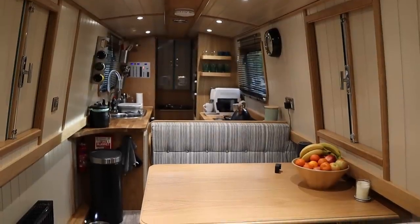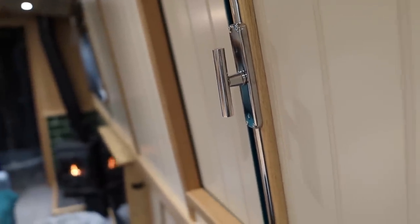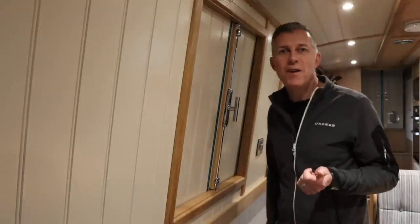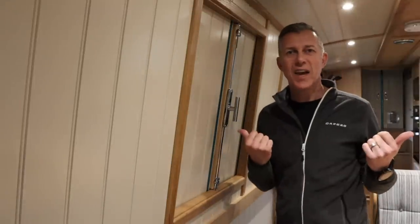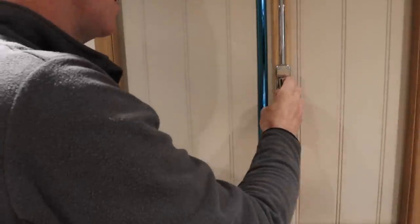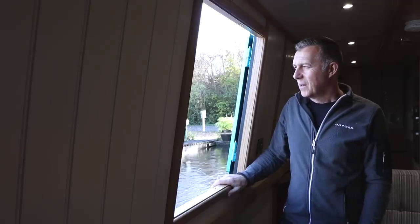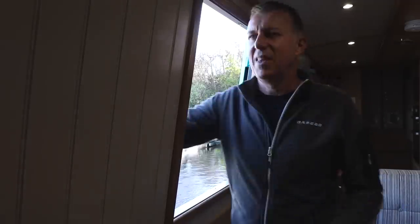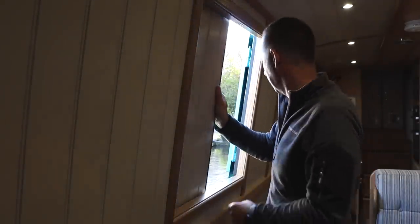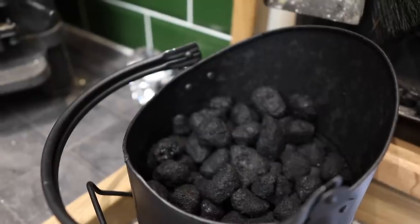We just love the whole feel of the boat. Our favourite thing about the boat are the two duck hatches either side of the dinette - it's just amazing when you pull up and open these doors, it lets in so much light. We love them.